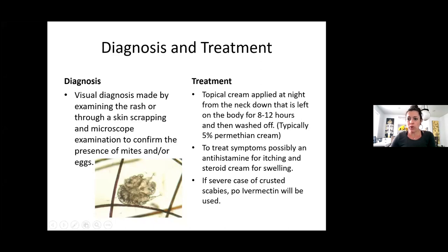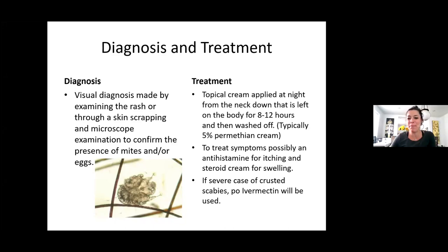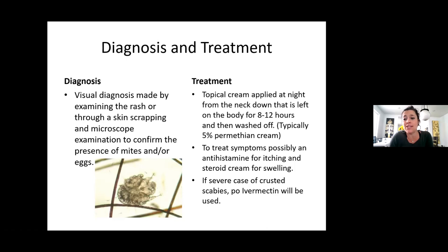Can somebody read how scabies is treated? Treatment can be a topical cream applied at night from the neck down, left on the body for eight to twelve hours and then washed off — typically 5% permethrin cream. To treat symptoms, possibly an antihistamine for itching and a steroid cream for swelling. If severe cases — crusted scabies — there's also PO ivermectin, which is a prescription pill the doctor can provide. Anytime you suspect someone has scabies, get them to one of the providers we work with so they can get the permethrin cream.